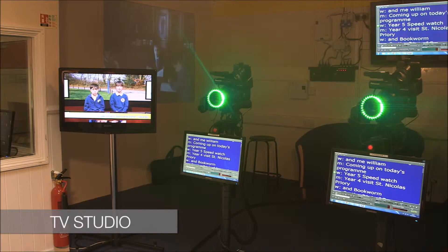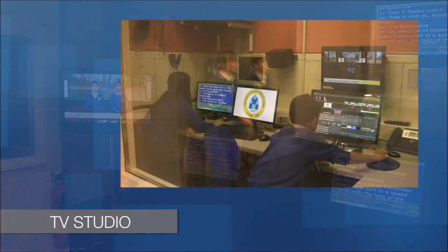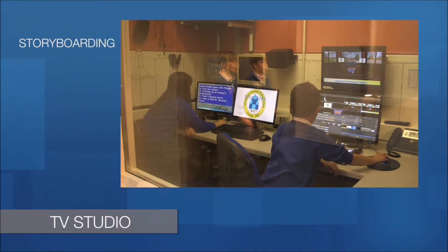At a first glance, the television studio looks high-tech and snazzy, but there's much more behind it that really meets the needs of children. They need to be able to storyboard their program. That's a real skill — really thinking through and planning the sequence that you want in your program.